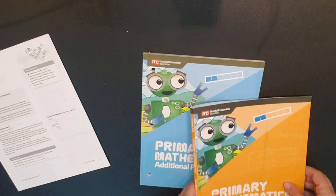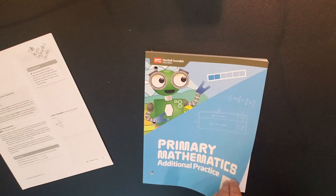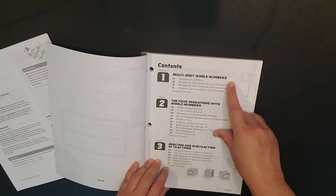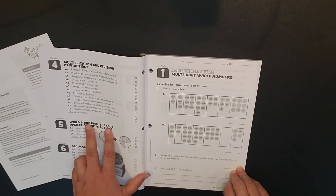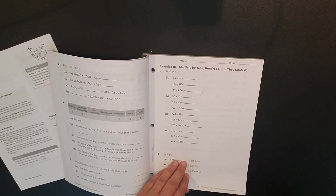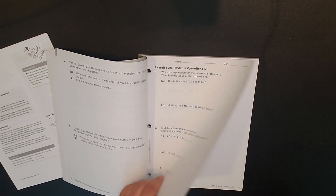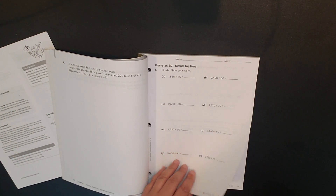The Additional Practice book is truly a supplement to the student book — think of it as a workbook. It is in black and white but has the same content: multi-digit numbers, the four operations with whole numbers, addition and subtraction of fractions, multiplication and division of fractions, word problems, and decimals. It follows the same order as the student text. You have a few word problems and space to show your work.